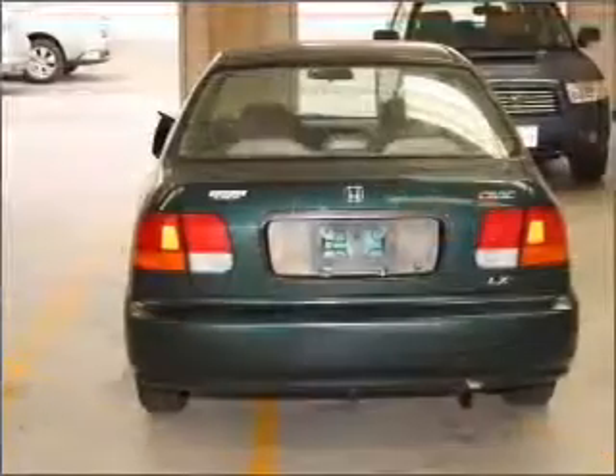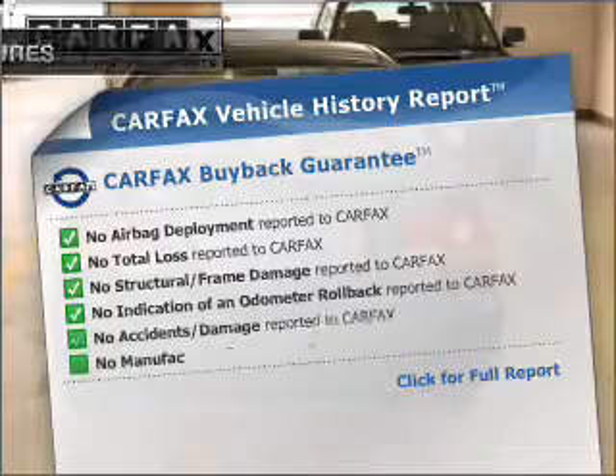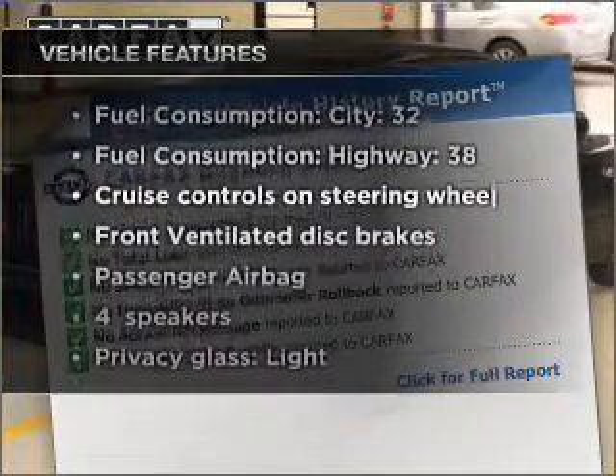Premium wheels give a more luxurious look. Carvax has offered to provide you with peace of mind. Plus, enjoy these notable features that are included in this vehicle.